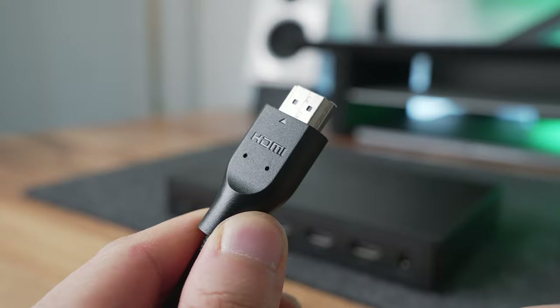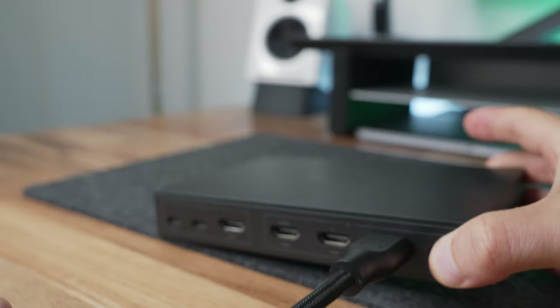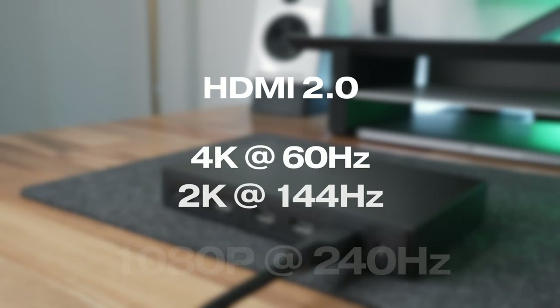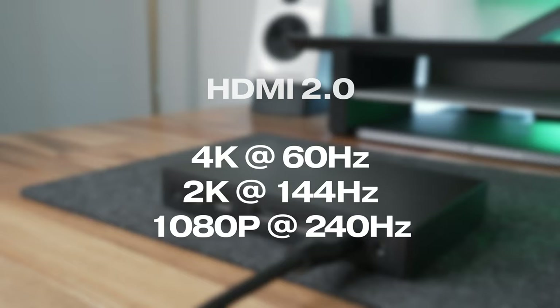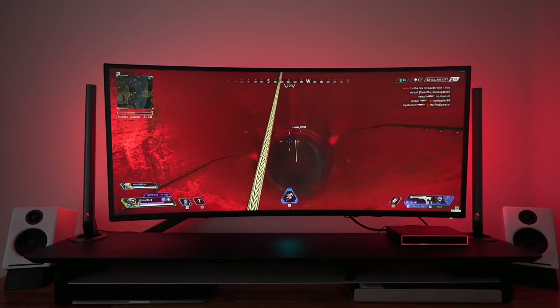It's worth mentioning — because I know many of you will ask — that these are HDMI 2.0 ports, not HDMI 2.1 ports. Unfortunately that means we're capped at 4K 60Hz, 2K 144Hz, or 1080p 240Hz. Thankfully HDR, Dolby Vision, and CEC are supported though.